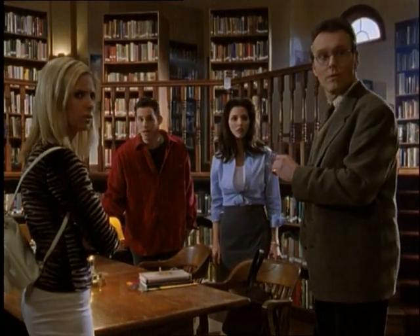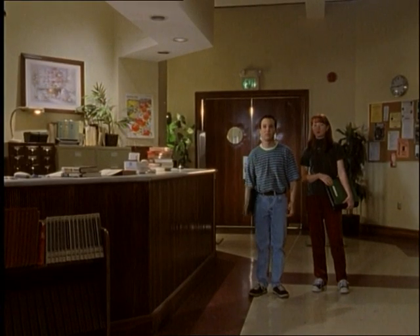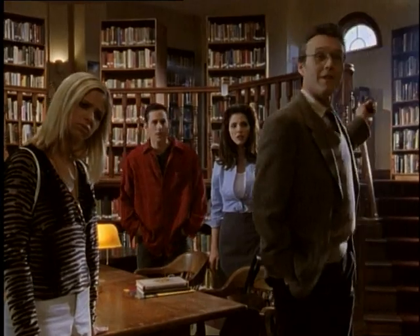Excuse me, but have you ever heard of knocking? You're supposed to get some books — on Stalin. Oh, yes, yes. Third row. Historical biographies.